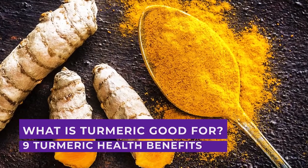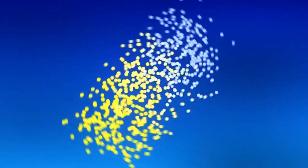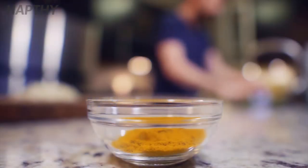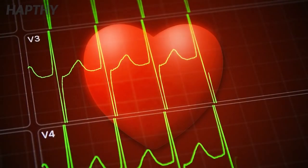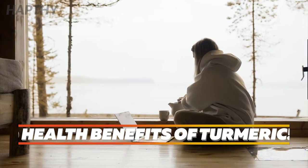What is turmeric good for? In this video, we cover 9 turmeric health benefits. Turmeric is a common ingredient in the kitchen, but did you know it also provides you with health benefits? Continue watching to learn 9 health benefits that turmeric can provide you.